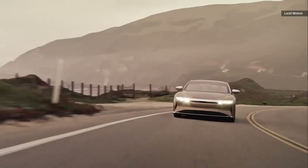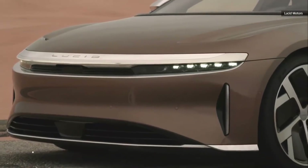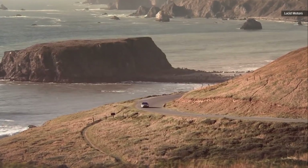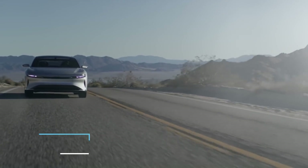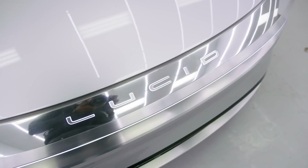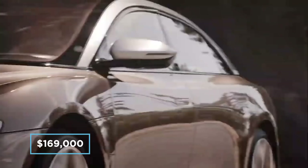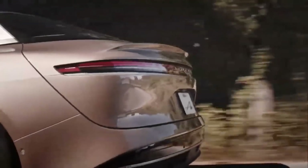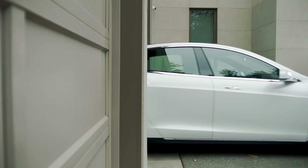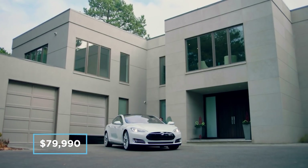The base model Lucid Air will start at an as yet determined price below $80,000. The Lucid Air Touring model will start at $95,000 with a range of 406 miles and 620 horsepower. The Air Grand Touring will start at $139,000 with a range of 517 miles and 800 horsepower. The limited edition Lucid Air Dream Edition will start at $169,000 with a range of 465 or 503 miles depending on wheel size, and 1080 horsepower. Compare this to a Model S which retails for around $79,990 for a base model.